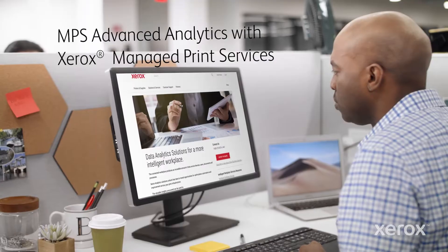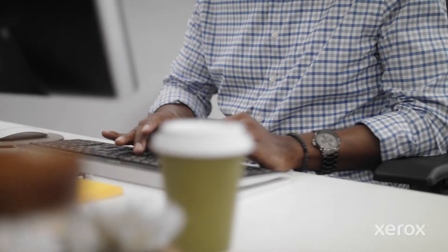You're sitting in a meeting and you hear: why can't it be easier to get the intel we need to work better? Then you learn about Xerox MPS Advanced Analytics and realize the answer is all around you.